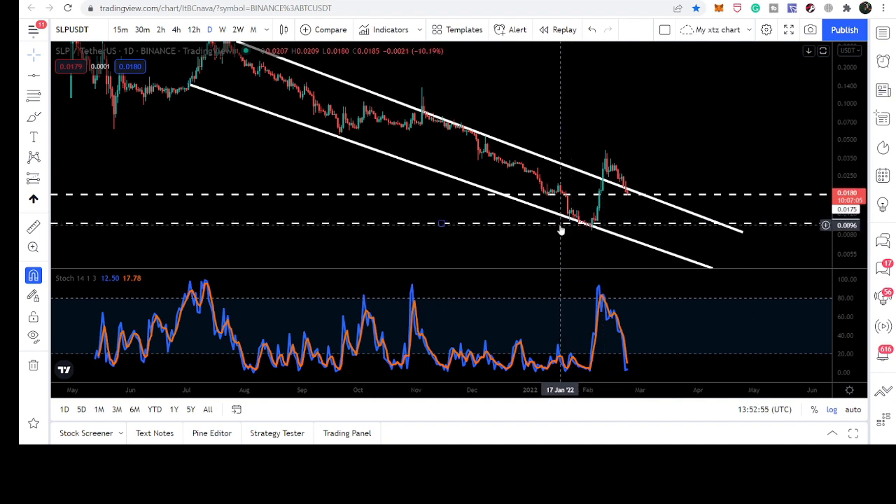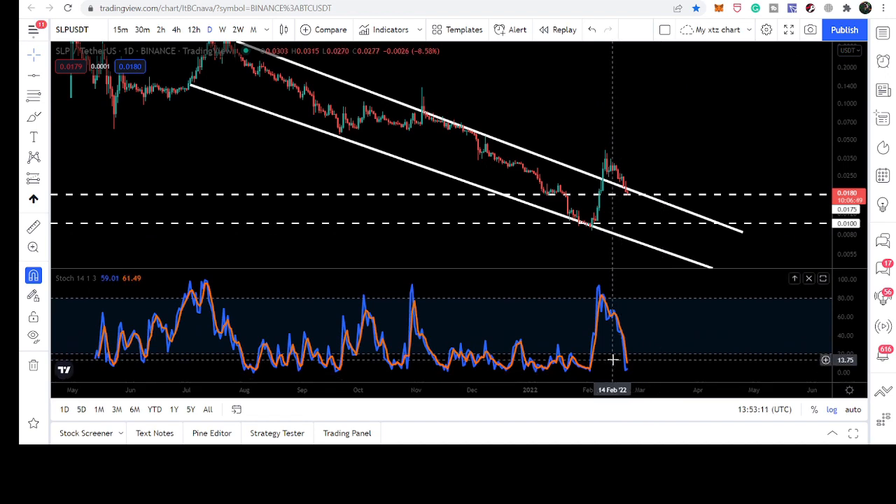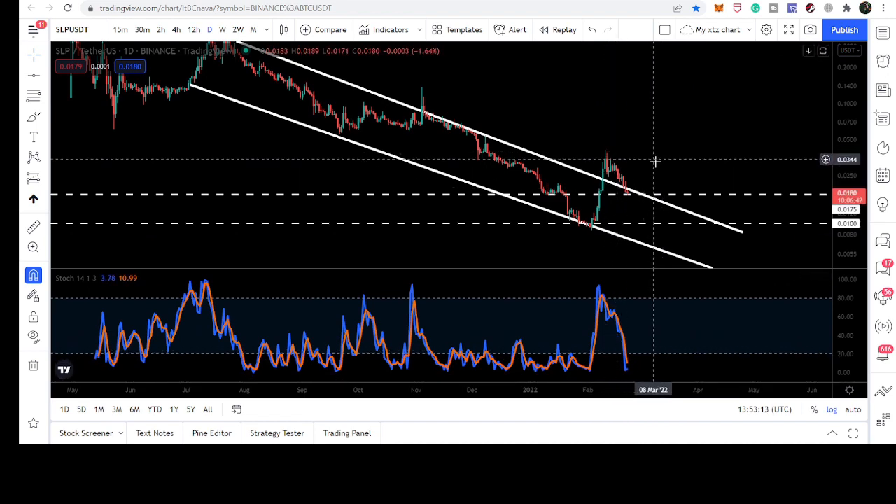We have a nice price accumulation here before this breakout, and we can also test the support of this channel, which will be approximately at $0.0008. We can also observe that stochastic has again entered the oversold zone and we are at the support of the channel.